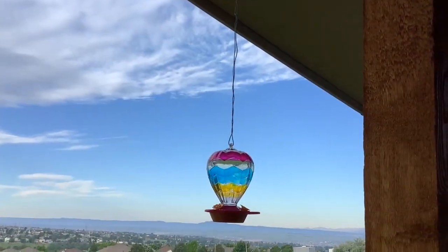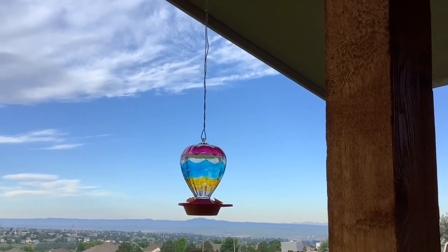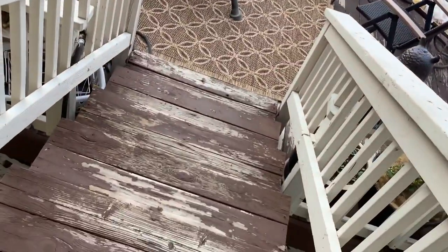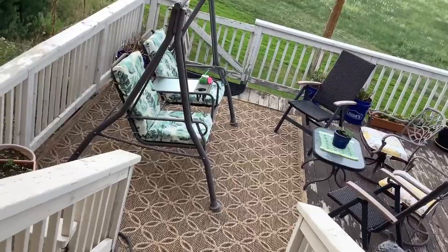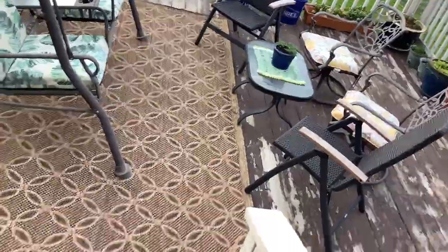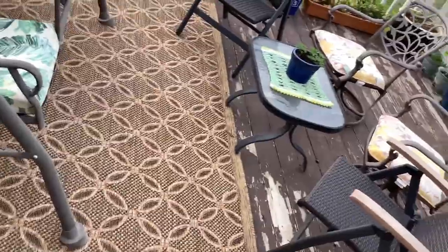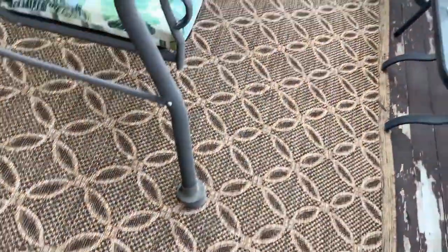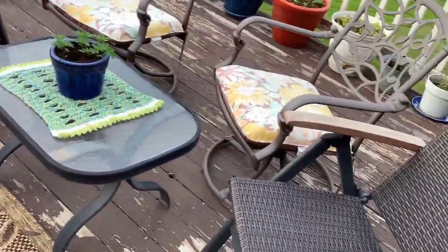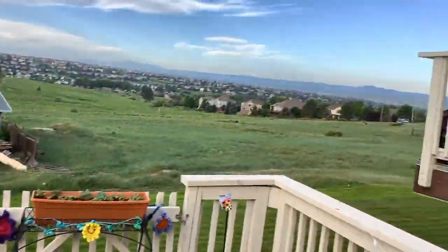I forgot to show you my beautiful hummingbird feeder. I don't have any birds out there this morning, but I'm sure they'll stop by this afternoon. Let's go down the steps and check out my container garden. Now my garden down here isn't all matchy-matchy — I call it eclectic. I have a brown rug, green pads on my swing, several kinds of chairs that don't match, but that's okay. Let's move on to the garden area.